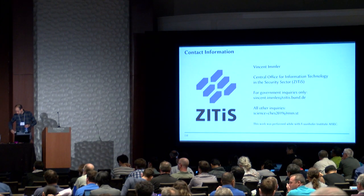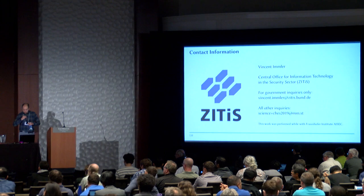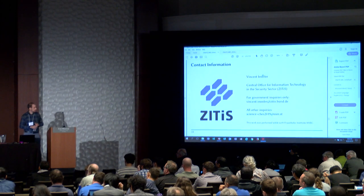Before closing this session, I would like to announce that today we also have a poster session with 10 posters. If you like, you can join us at the Augusto Ballroom on the 7th floor at 6 p.m. Thank you.